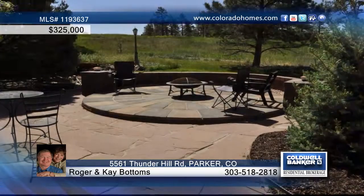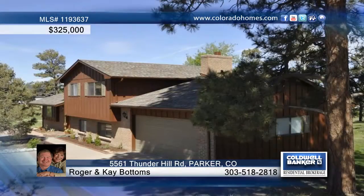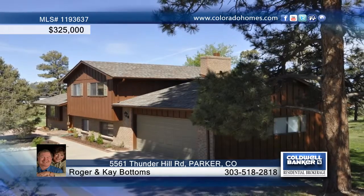Sit on your private deck and watch the sunsets, wildlife, and take in the view. Roger and Kay Bottoms say this home is what Colorado living is all about.